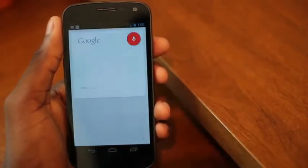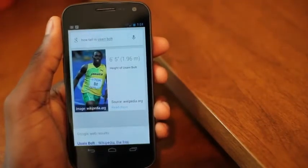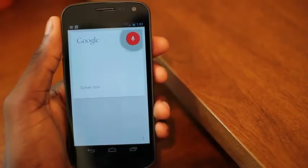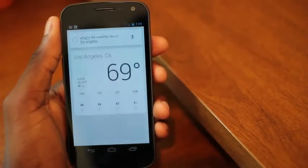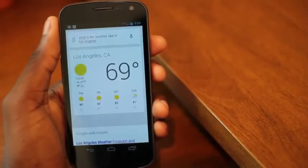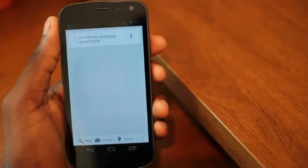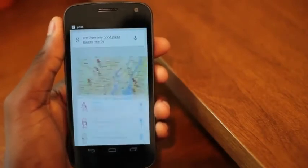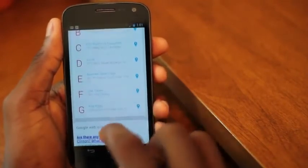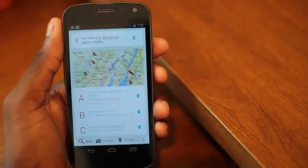How tall is Usain Bolt? Usain Bolt is 6 feet 5 inches tall. What's the weather like in Los Angeles? It's 69 degrees and clear in Los Angeles — here's the forecast for the next few days. As you can see, it's extremely fast and very responsive. Are there any good pizza places nearby? It's not quite as conversational, so if you ask something that's more of a sentence than a search query, it'll probably deliver search results. But as you can see, it gives a bunch of results for nearby pizza places and lets you view them on Google Maps, call them, view their addresses — all sorts of cool stuff.